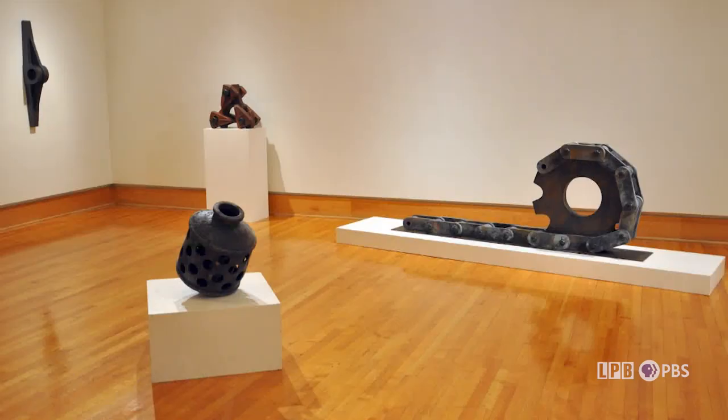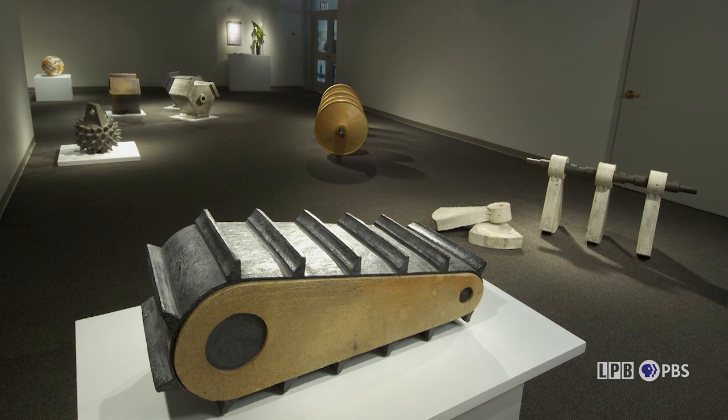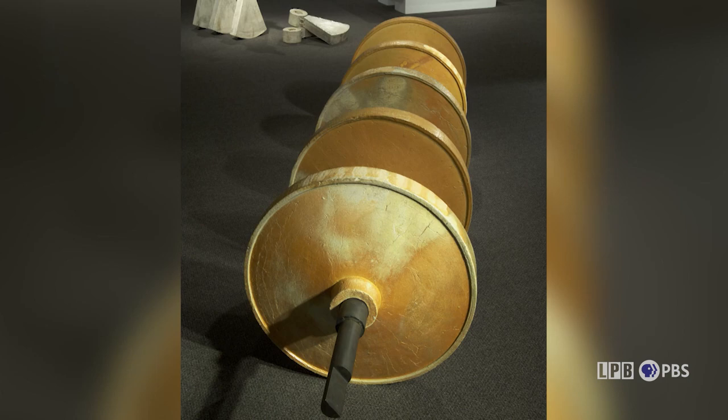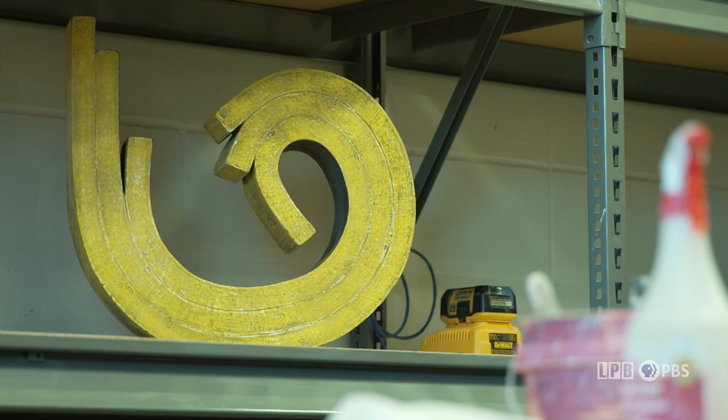A lot of people are startled to realize that almost everything I make is hollow — nothing is solid. Ceramics does not like to fire when it's really thick; it can cause cracks in the pieces. So the way I make this work is with slabs, so I can create the hollow enclosed spaces and the forms that you're seeing.